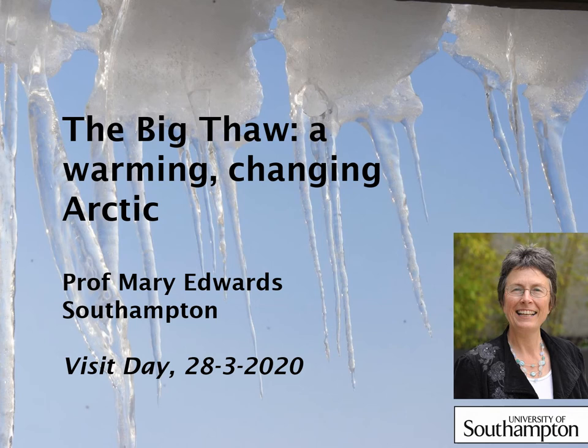Welcome to this TASTA lecture for visit day on March the 28th. My name is Professor Mary Edwards. I'm a member of the physical geography staff here at the Department of Geography and Environmental Science, and I work a lot in northern regions including the Arctic. My talk today is going to be about how the Arctic is changing in relation to global warming.